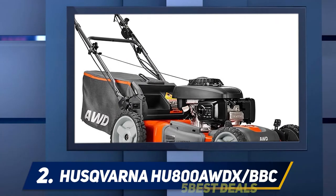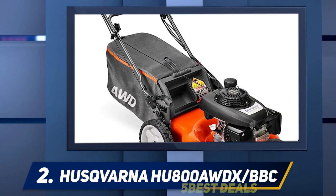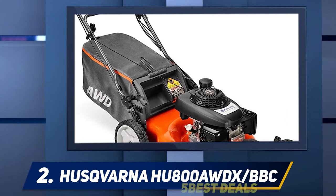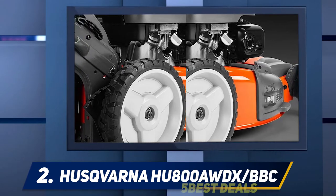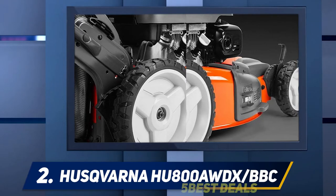Coming in at number two: the Husqvarna HU800 AWDX. This mower similarly offers a superior level of functionality, coming with a 61-inch cutting deck capable of handling both commercial and residential lawn upkeep.